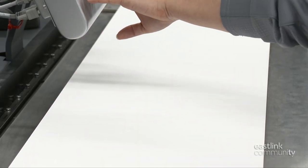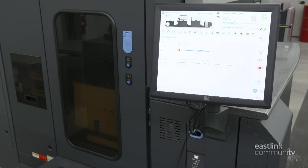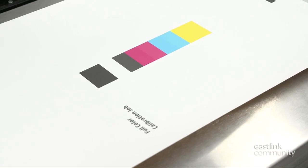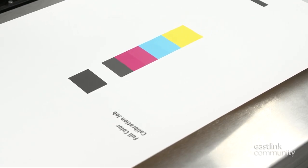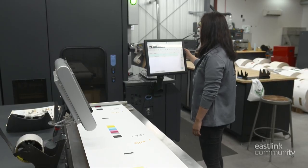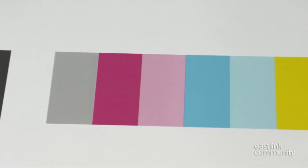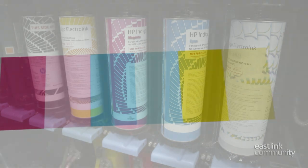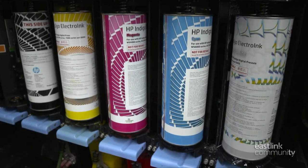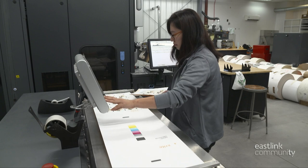Next the press is calibrated for color. Test strips are printed and measured for accuracy. The press automatically makes adjustments until it meets the specifications for the job perfectly. The press prints CMYK and white, commonly referred to as process printing. It uses cyan, magenta, yellow, and black.